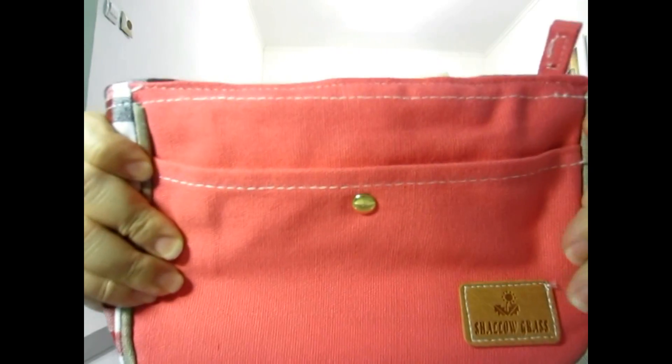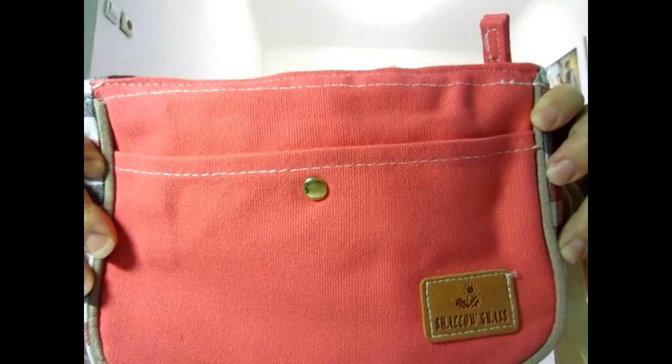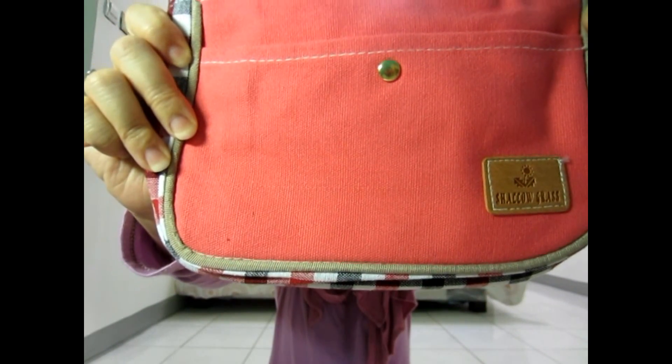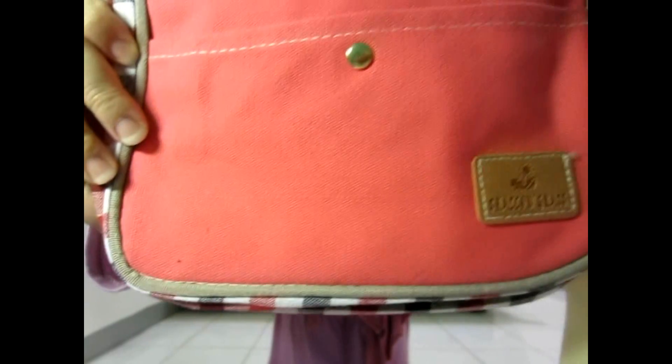I got this bag right here — it's a casual bag. I'm going to bring this for travel because it's very easy to carry and doesn't waste space in my suitcase. It has a long strap on it.